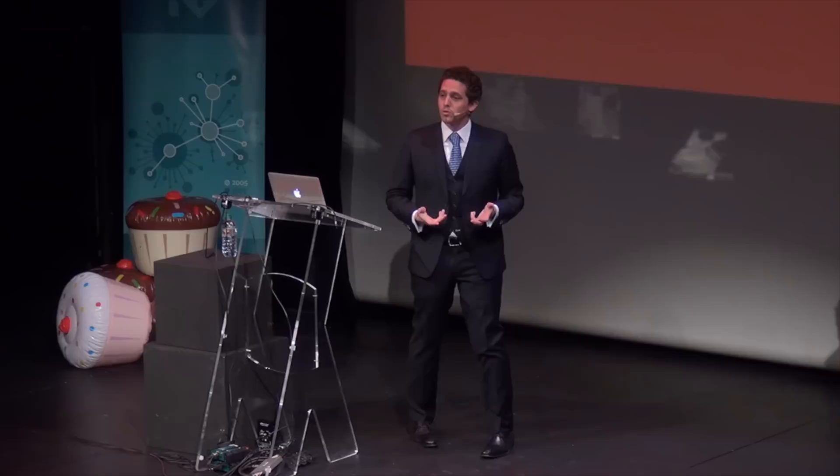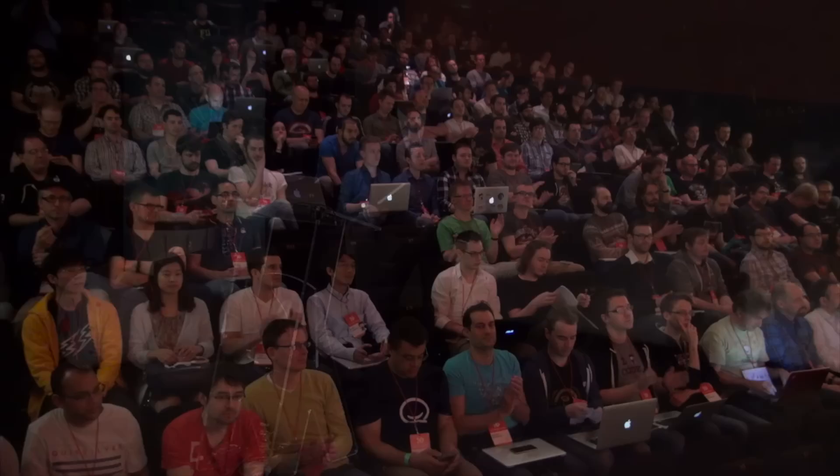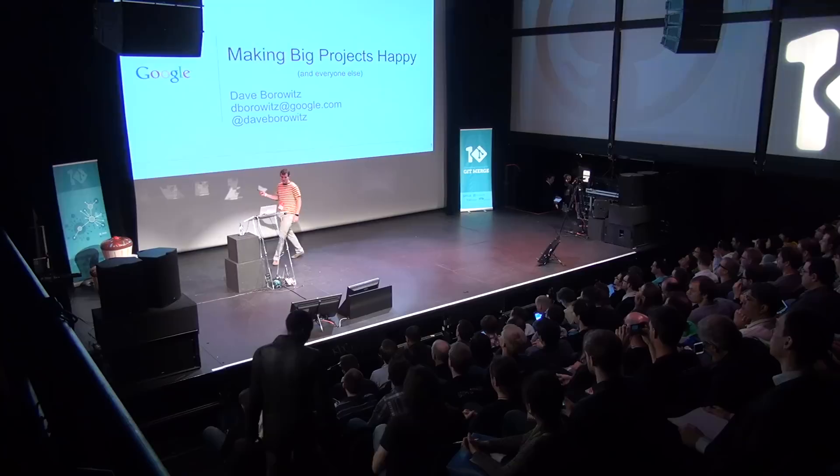Good morning. My name is Dave Borowitz. As Scott said, I work for the Git infrastructure team at Google. I work on JGit and Gerrit, and also on the infrastructure team for the Chrome project.